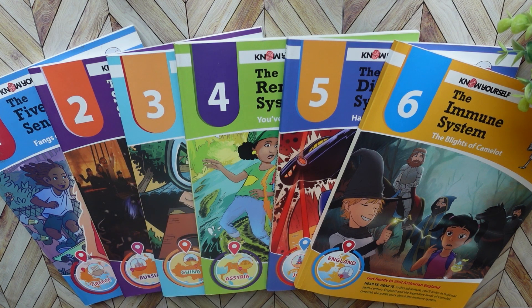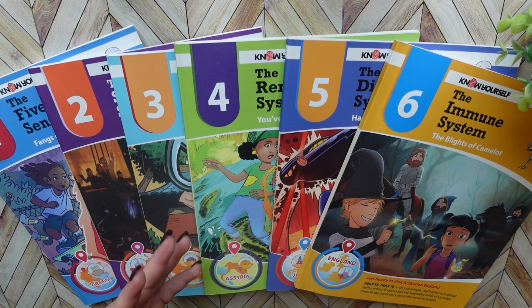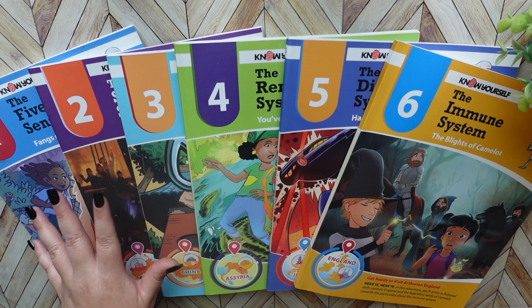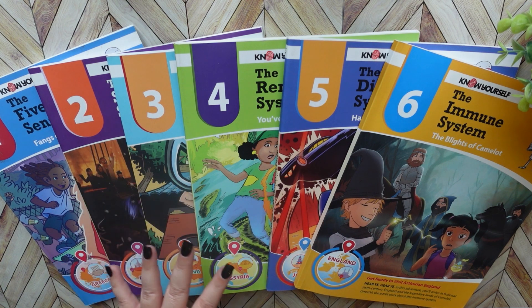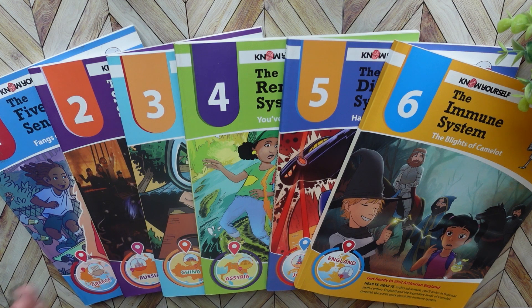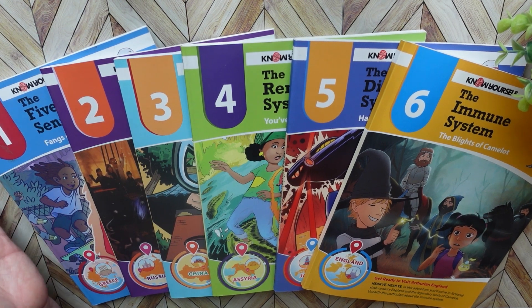But my oldest daughter, she's 14 and going to be going into high school, so this is a bit young for her. You can adapt them to make them fit, but when you see the flip through you'll see what I'm talking about — it is set for younger kids. I believe this series is set for kids around 8 to 12, though of course you can use it for younger kids and just adjust as needed.